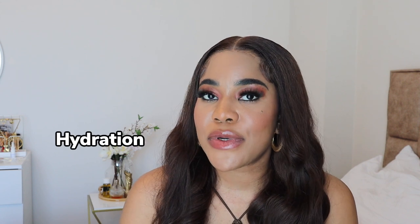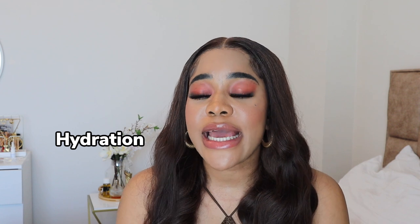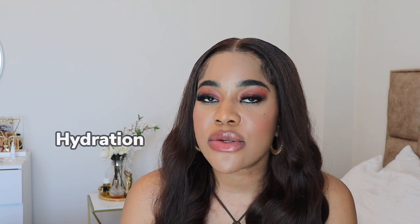The next thing to consider is hydrating — from the inside out. Make sure you're drinking enough water. As cliche as it sounds, drinking water will greatly help with the health of your skin. Make sure you're constantly hydrated from the inside to help your skin on the outside as well.